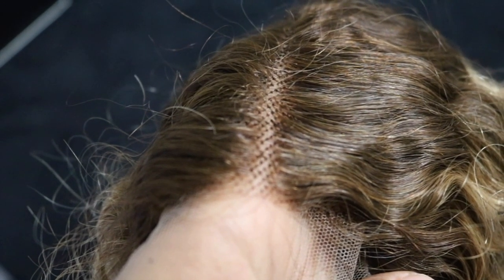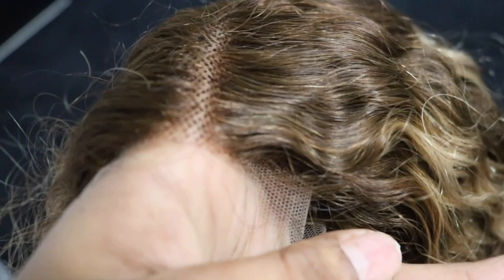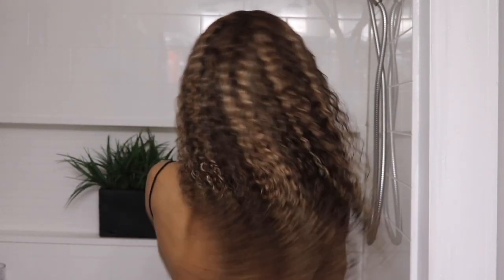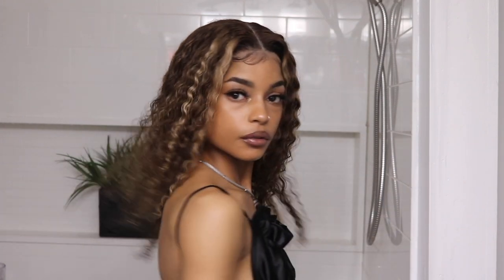This is what the wig looked like straight out of the box. I did go ahead and just pluck the knots that are directly in the center of that part — I didn't bleach the knots or do anything extra. I installed the wig using the got-to-be glue method. This is the wig just co-washed — I put a little bit of curl cream in the hair and let it air dry, and as you guys can see, these curls are so so beautiful. I wore this wig for two days before filming this video. Here you're seeing me take off my scarf, and this is what the hair looks like in its natural state — the curls still look beautiful.